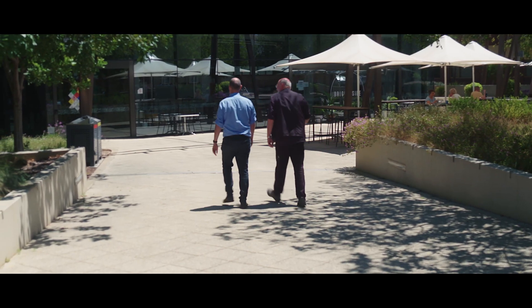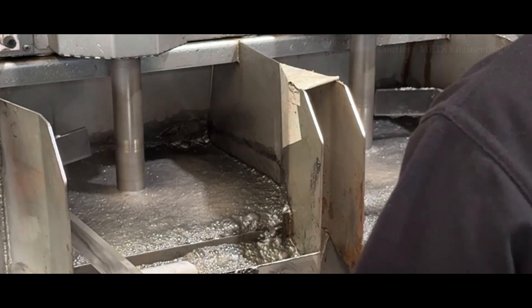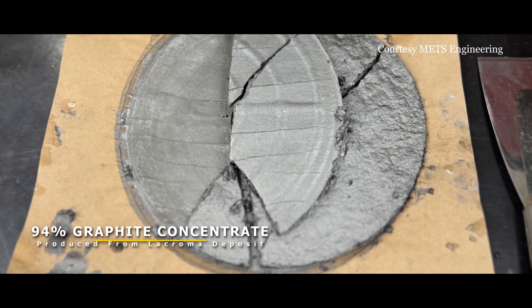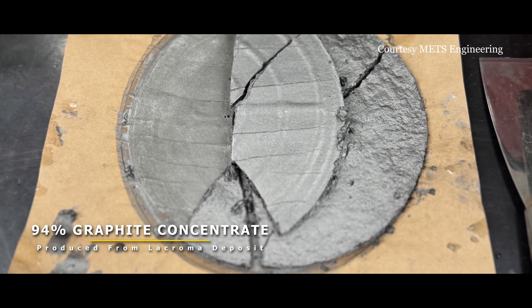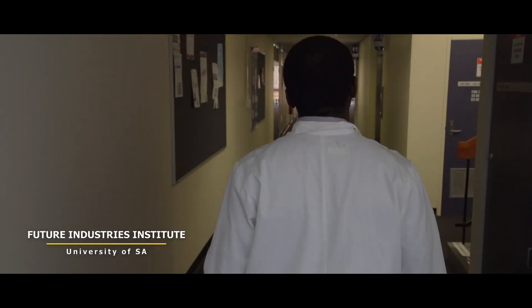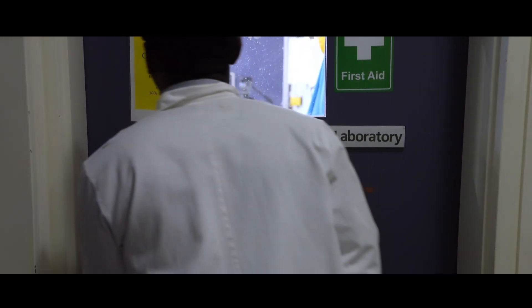Alongside the fieldwork, our consultants will be hard at work in labs around the country. Early in the year we expect to have the first bulk graphite concentrate samples ready to send to potential offtake partners. Additionally, we're on track to get the initial results from metallurgical test work on the graphite from Sugarloaf and LaCroma by mid 2025.